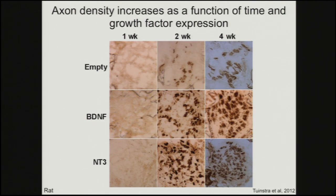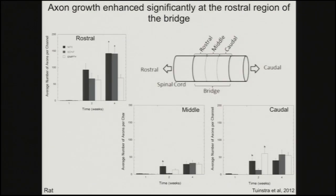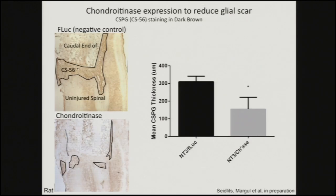The effect in the rat model was certainly very exciting. At one week, nothing happening. At two weeks, I had shown images with empty bridges before, but now if you express BDNF or NT3, by two weeks and four weeks there's a dramatic increase in the number of axons staining at that time point. By delivering NT3 and BDNF, you can see the axon numbers at rostral, middle, and caudal regions: NT3 and BDNF dramatically increase axons in the rostral region of the bridge, while the middle and caudal regions don't show as significant an effect. So these neurotrophic factors appear to have a much more dramatic effect on the descending axons seen at the rostral region.